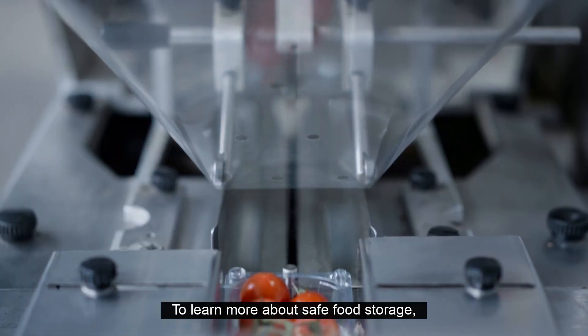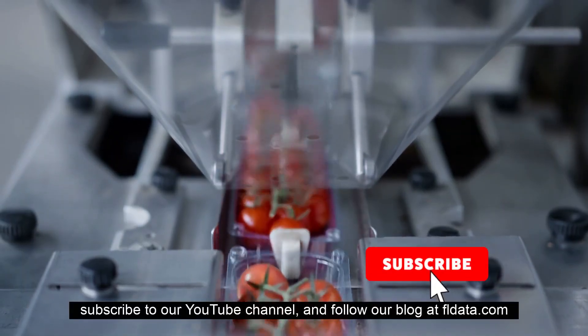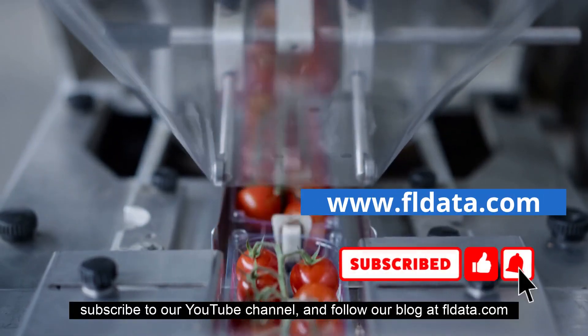To learn more about safe food storage, subscribe to our YouTube channel and follow our blog at fldata.com.